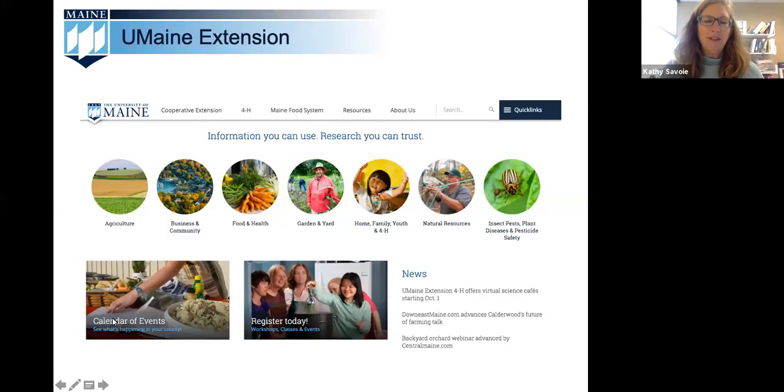The mission of the University of Maine Cooperative Extension is to help Maine people improve their lives through an educational process that uses research-based knowledge focused on issues and needs. Our educational programs include agriculture, home horticulture including the ever popular Master Gardener program, 4-H youth development, food safety, nutrition, and of course food preservation.